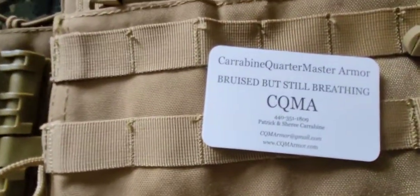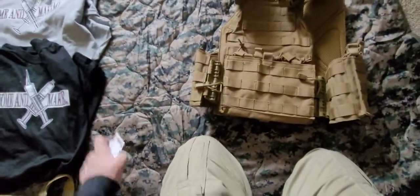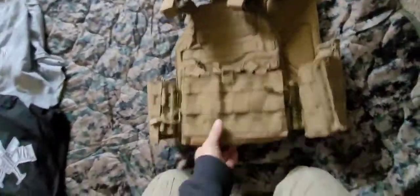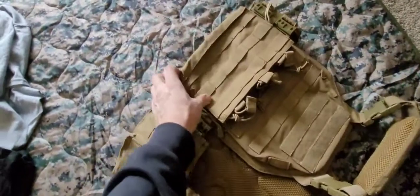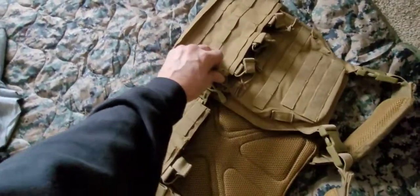C-Q-M-A — bruised but still breathing. He also had helmets, but the helmets were like $450. I was actually looking for a helmet. It's got the quick release and all that. It came with a complimentary magazine pouch that velcros off.